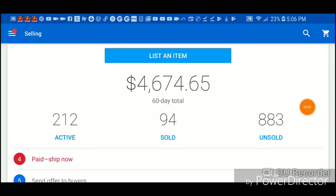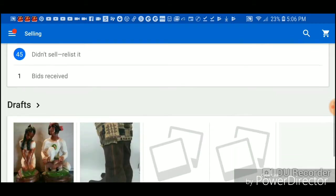I wanted to show you some of my sales for the month — or a couple months. This goes back 60 days. The 60-day total, as you can see, is four thousand six hundred and seventy-four dollars. That is not all profit — I spent money to make money — but we'll go through the things that have sold and I'll tell you how much I paid for the items.